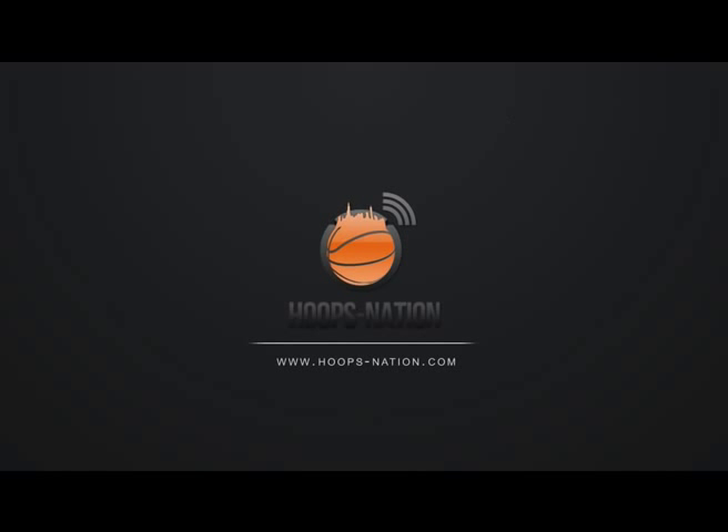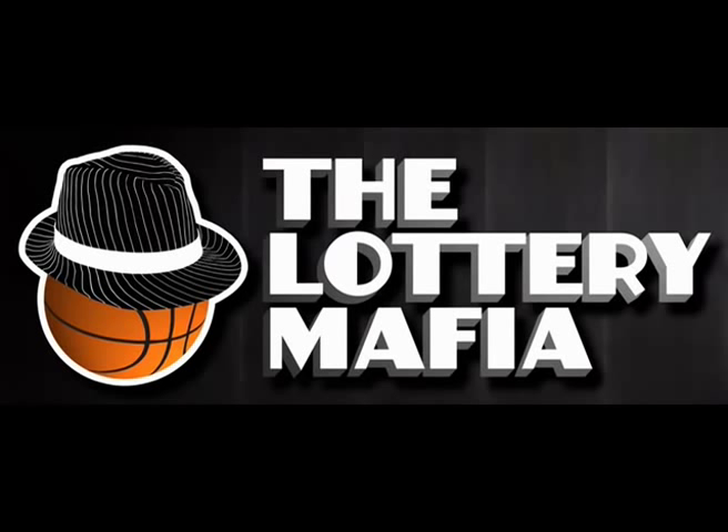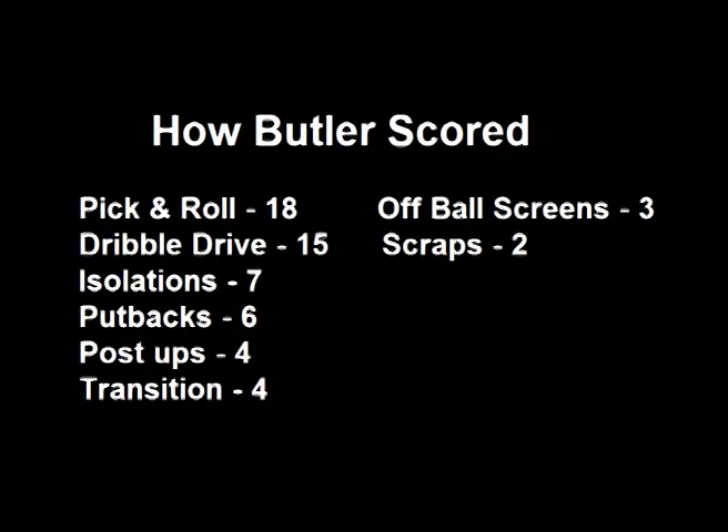What is going on guys? This is Daniel of Hoops Nation and TheLotteryMafia.com. Today we'll be taking a look at the great 2010 National Championship game between Duke and Butler. Both teams were led by outstanding coaches, Duke's Mike Krzyzewski and Butler's Brad Stevens, and here we take a look at how Butler got his points.